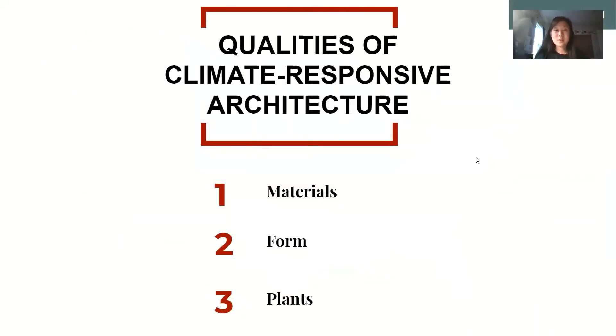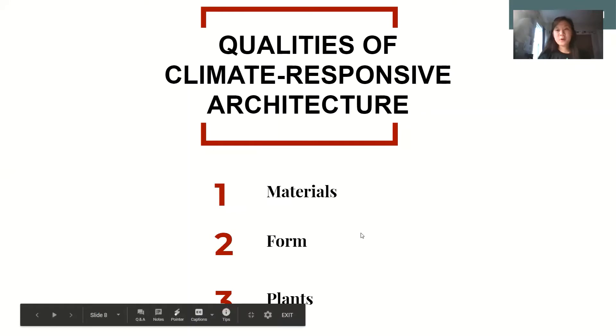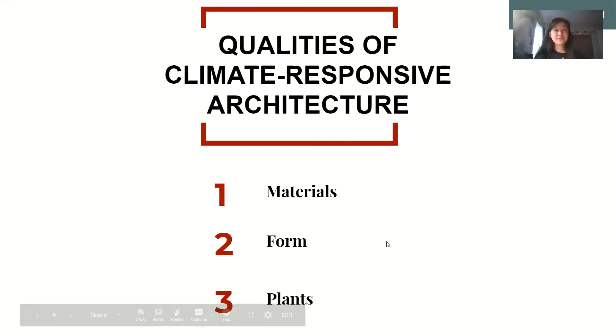There are three different main qualities of climate responsive architecture. The first is materials — the more natural materials you can use in a building, the less you have to rely on industry and the fewer CO2 emissions you'll generate. These natural materials can also block and capture different parts of the climate to benefit the people inside. The second is form: why are buildings shaped a certain way, and how can that form work with the climate to protect people while also gaining benefits? The third is plants, which bring joy to people and have many health benefits.